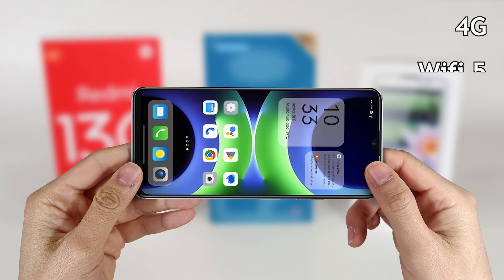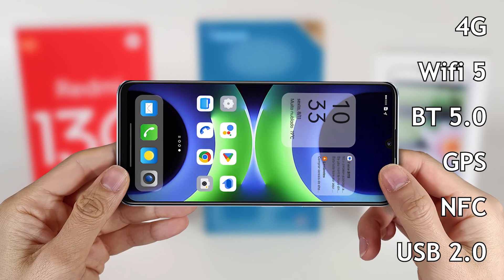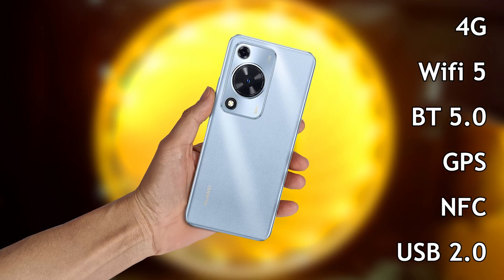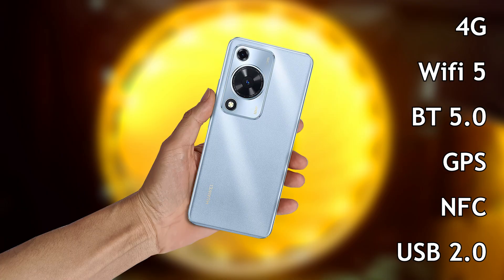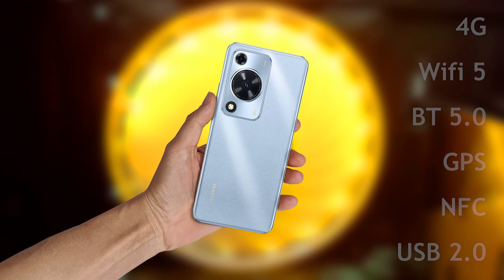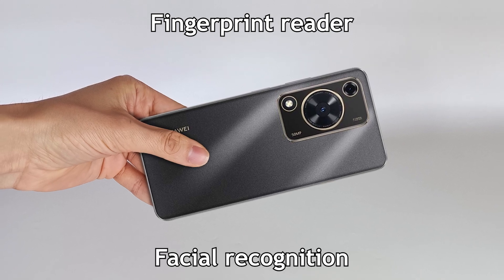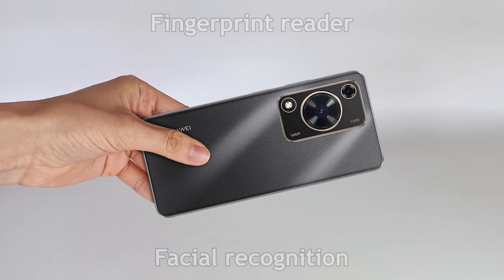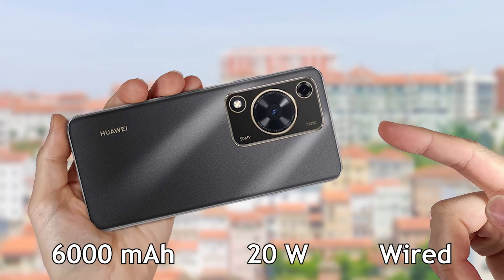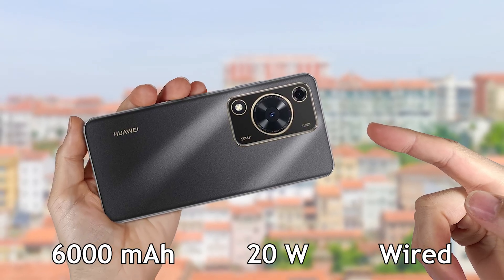It has 4G connectivity, Wi-Fi 5, Bluetooth 5, GPS and NFC. It also has a USB 2.0 Type-C connection for charging the battery and transferring files. To unlock, there is a fingerprint reader on the power button and facial recognition. It has a 6000 mAh battery with 20 watt charging, but it doesn't have wireless charging.